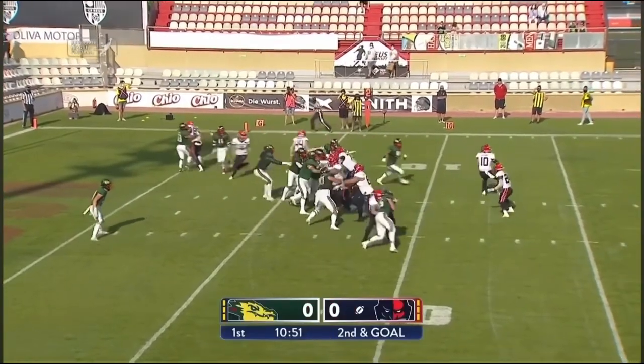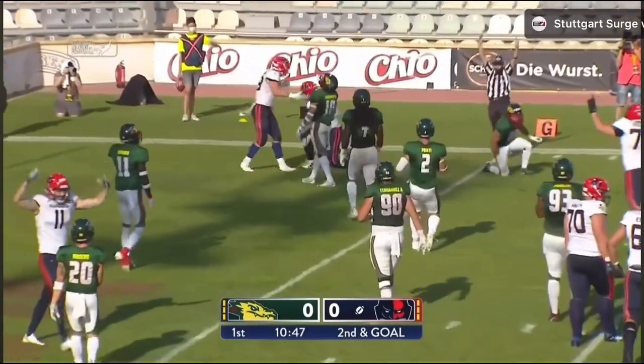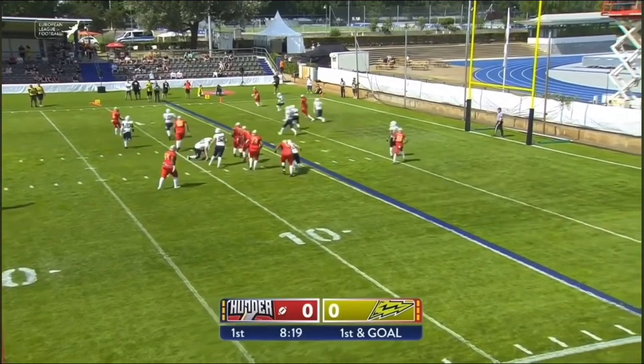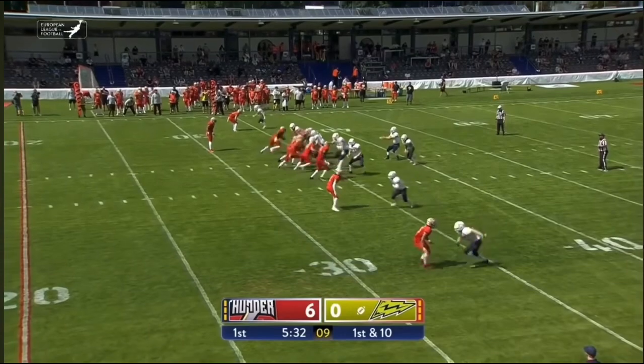A run formation here — play action this time though — throw to the goal line for the touchdown. Six points. As Stitt from the gun, wheels to his left, throws into the end zone and that's grabbed. Ball at the 29.